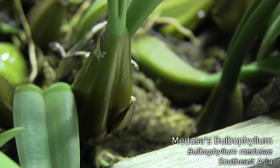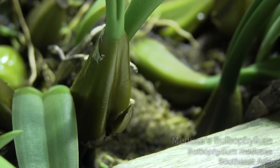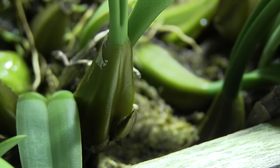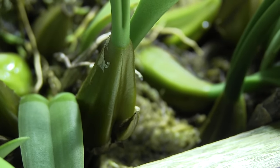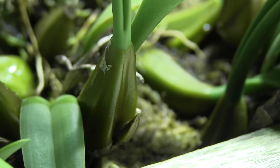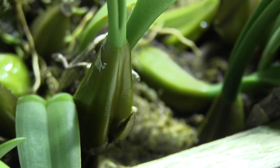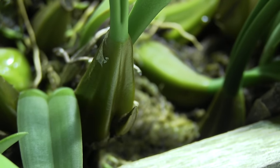Bulbophyllum medusae has also got several little spikes poking out. I've counted up to eight — there might be a few more. Last year's bloom was seven or eight at the same time. I'm not sure if these will all bloom at the same time, but it looks like this year's show is going to be nice, and that's what I was hoping for.